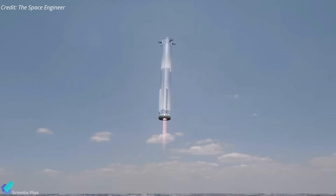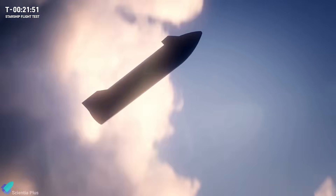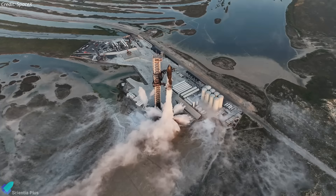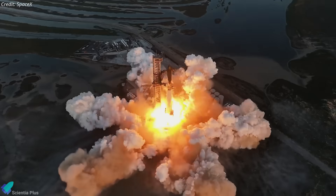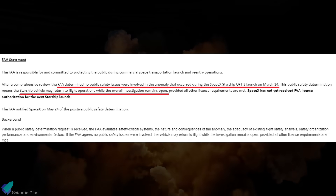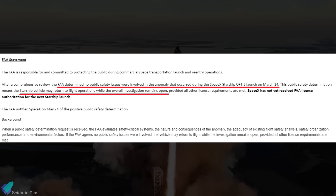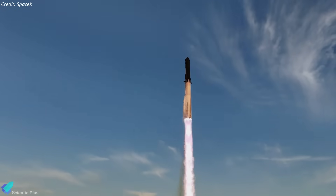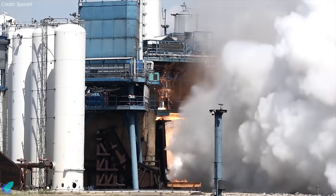The primary objectives include executing a landing burn and soft splashdown in the Gulf of Mexico with Booster 11, and achieving a controlled entry of Ship 29. SpaceX's target launch date of June 5 is contingent upon approval from the FAA. Although the investigation into the IFT-3 mishap is still ongoing, the FAA has determined that Flight 3 did not create a public safety event. As a result, they will allow Starship Flight 4 to proceed without waiting for the completion of the investigation, meaning the launch license will be granted in the coming days.